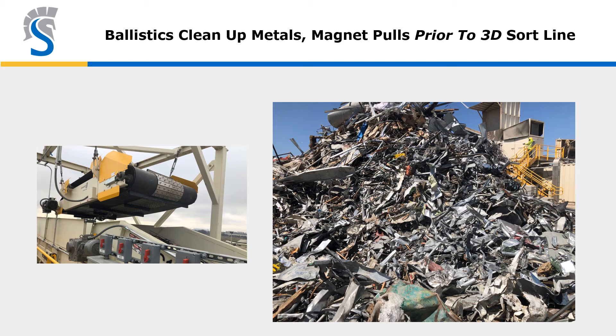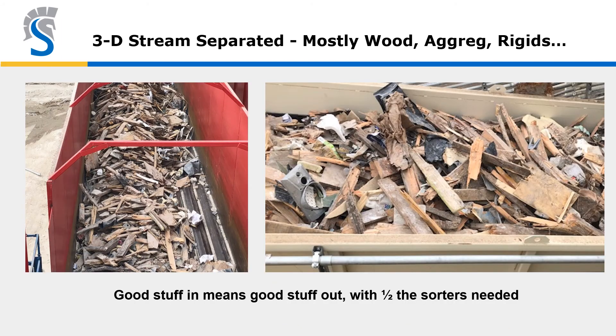So the action of the ballistic separator and the 2D material removed makes for a very clean metals pile that sorters don't have to bother with. After the large ferrous metal is removed by the magnet, here's the balance of the 3D material containing the majority of the good materials — all the wood, aggregates, and rigid plastics — now traveling to the 3D sort line where a small number of sorters can very efficiently remove the valuable materials.